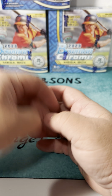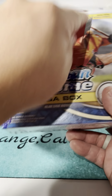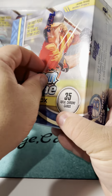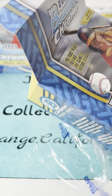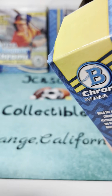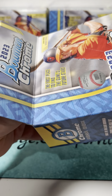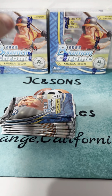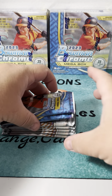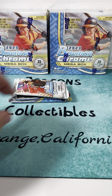Let's do one more - I feel like opening one more. The product is always nice on the Bowman Chromes, obviously one of the most desired sets for prospect cards and first Bowman prospect cards. We'll open one more of the regular ones - hopefully no Wander Franco this time.